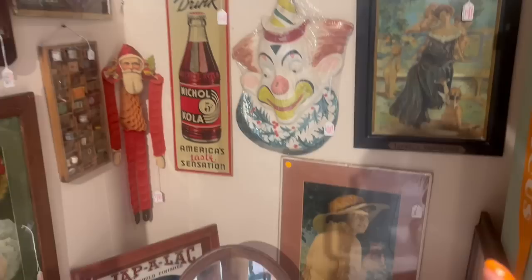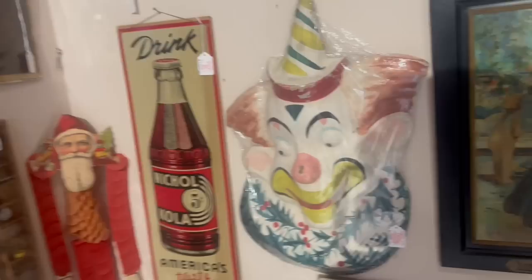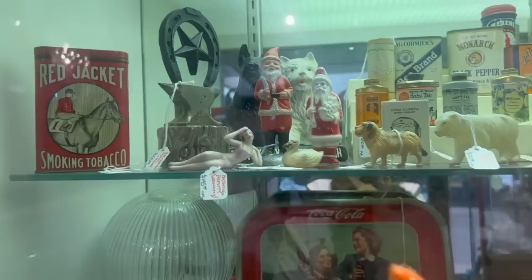And then this clown is kind of calling my name. That is amazing — paper mache Christmas clown. That's perfect. And this is amazing too — this little curio cabinet with the matches and gum. That is amazing; I really like that display. And the bathing beauty. All these neat little miniatures — so fantastic.